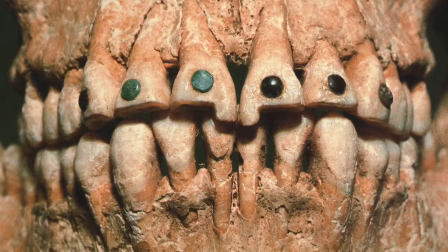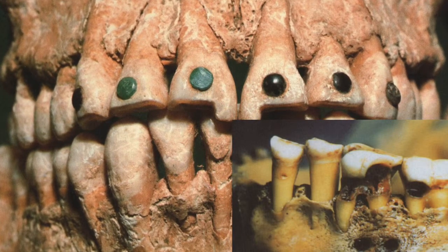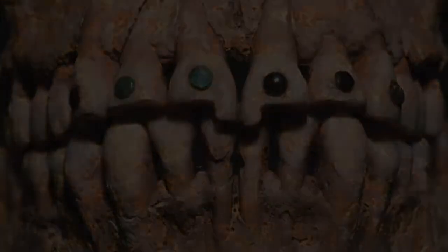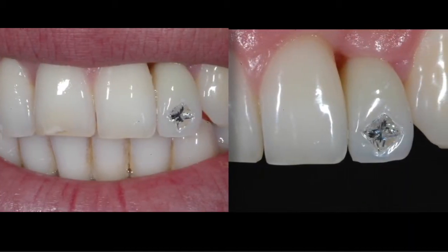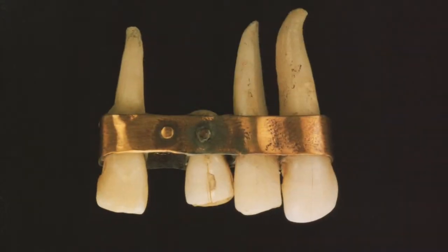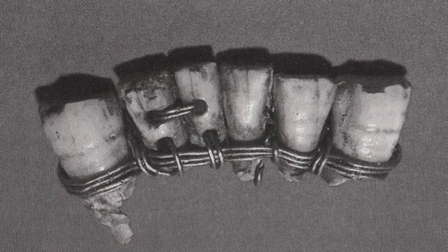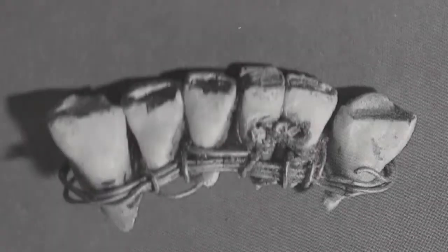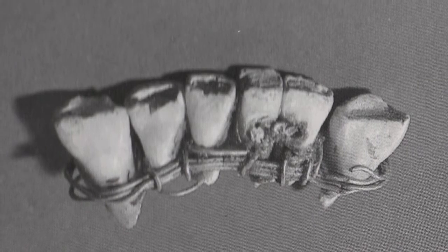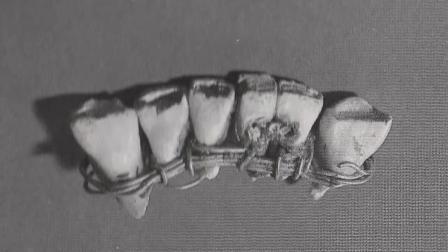Inlays of jewels such as jade were often placed into the incisors by drilling a hole and cementing the stone in place. These inlays served a cosmetic purpose, not unlike modern cosmetic crowns. Examples of primitive dental prosthetics have also been discovered from ancient Egypt, composed of a bridge of human teeth attached to surrounding teeth by gold ligatures, though research suggests these bridges were placed post-mortem to restore the body for the afterlife.